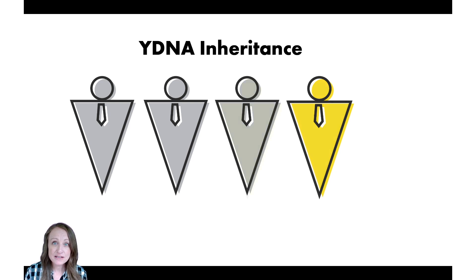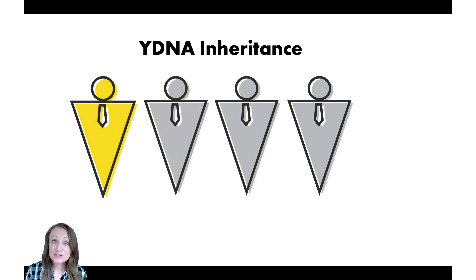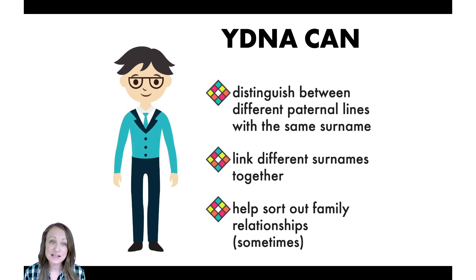This works because Y-DNA is passed down basically unchanged from generation to generation — a man passes his Y-DNA to his sons, and so on. Only men can take a Y-DNA test, but ladies, that doesn't mean we're exempt. We just need to get the right person to take the test for us. Y-DNA can help distinguish between different lines that share a surname, link different surnames together, and sometimes sort out family relationships.